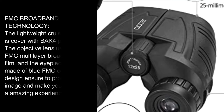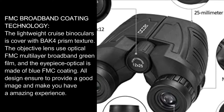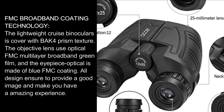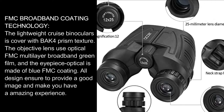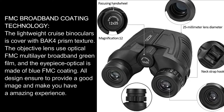FMC broadband coating technology. The lightweight binoculars are covered with a BAK4 prism. The objective lens features FMC multilayer broadband green film, and the eyepiece optics are made with blue FMC coating. All of these design choices ensure a good image quality and an amazing viewing experience.